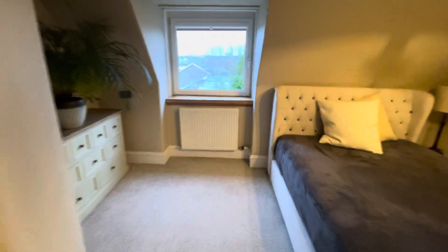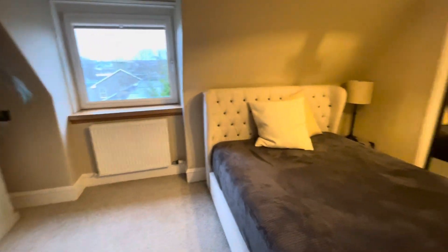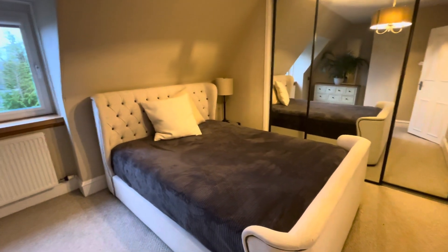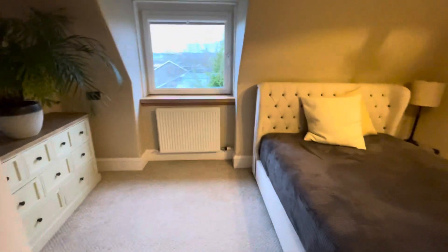On the left hand side we have the bedroom, with lots of built-in storage. It's a nice bright big bedroom.